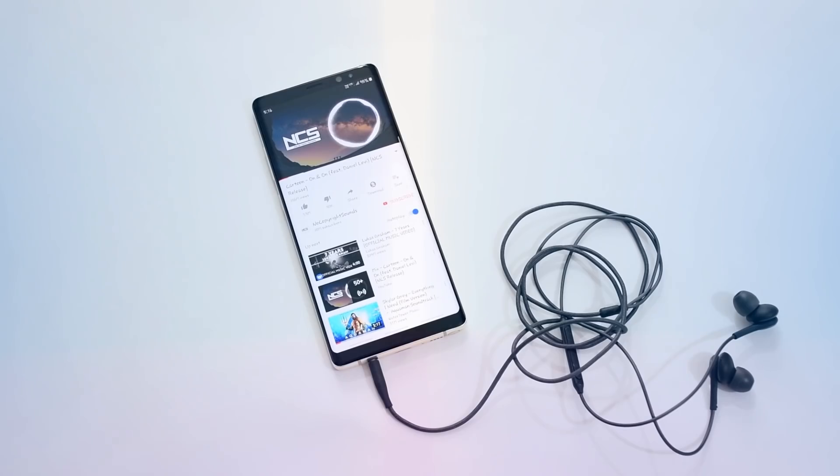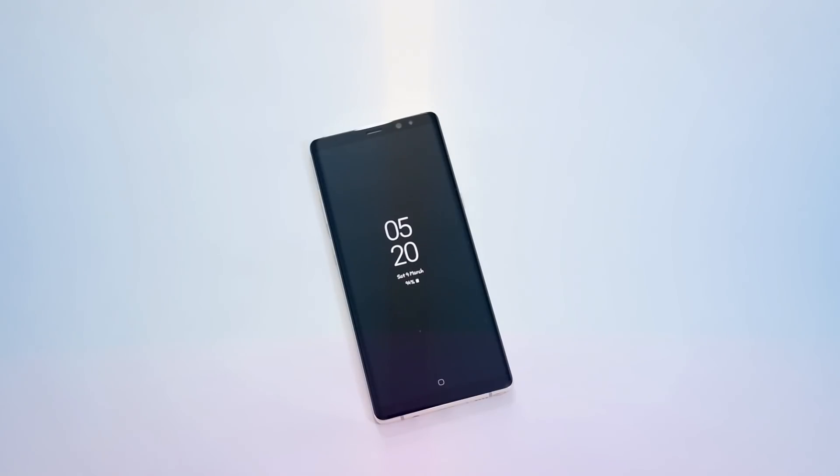This was Milan from Anality Tech. I'll catch you in the next one with something new about upcoming devices, including the iPhone 11. For now, peace out.